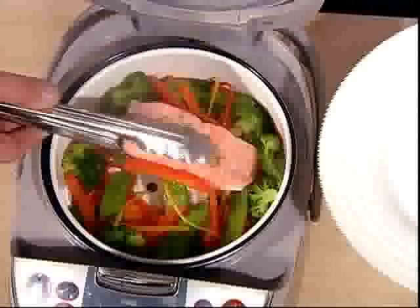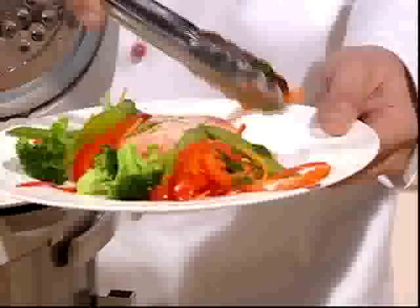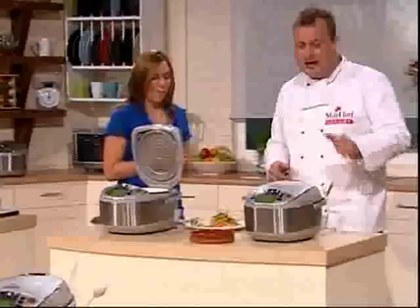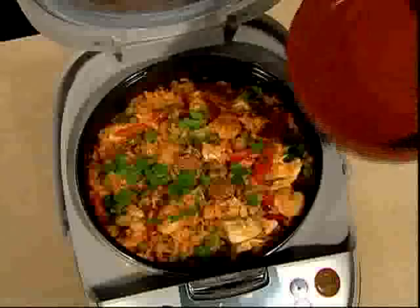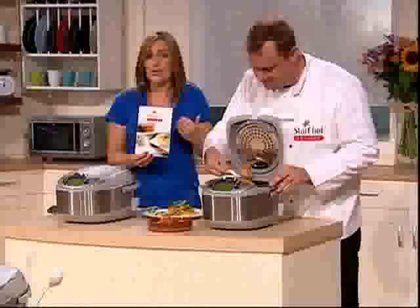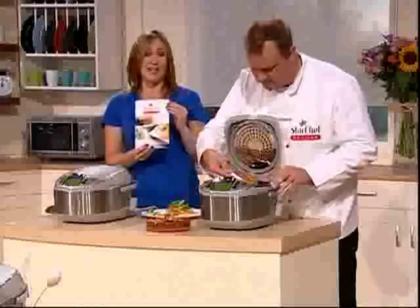Do you remember that salmon and vegetables we did earlier? Let's see what's going on. It's amazing — perfect if you live in a small flat. Look how nutritious that is. It's healthy, nutritious, delicious and absolutely bursting with flavour. That would do for your lunch. Talking of bursting with flavour, let's have a look at our paella. Look at the lovely prawns and sausage in there — that's going to have you dreaming of your holidays in Spain. This is one of the recipes from the recipe book that comes with the Star Chef. It's got 40 recipes — soups, starters and desserts, all colour illustrated.